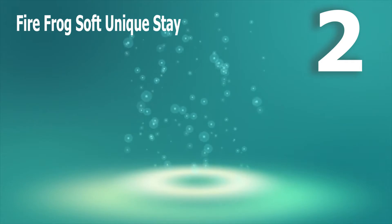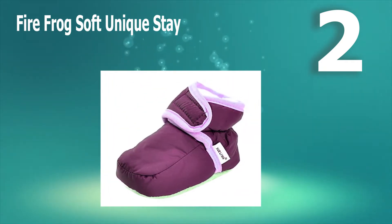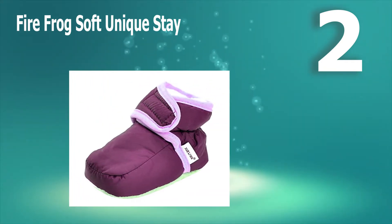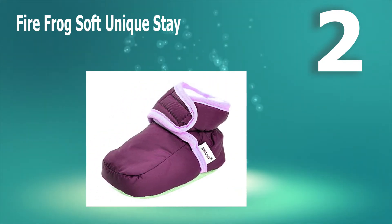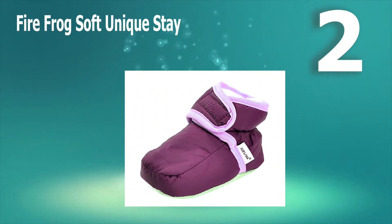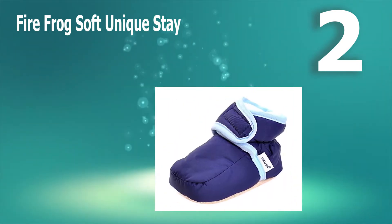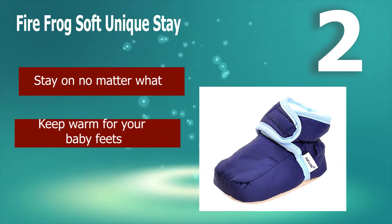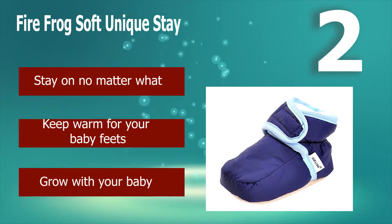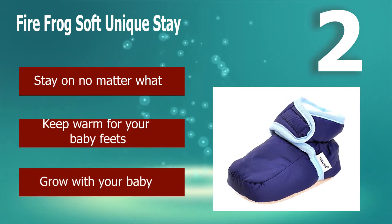Number 2: Firefrog Soft Unique Stay on. I wanted to include a toddler snow boot that might be used in more of a heavy dusting than in real accumulation. You can't use a toddler summer shoe, but a big snow boot is overkill. For such situations, I recommend the Firefrog Soft Unique Stay on Baby Toddler Socks. They stay on no matter what and keep your baby's feet warm.